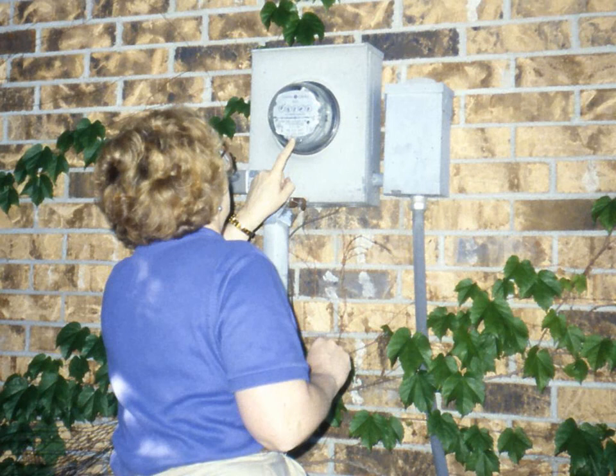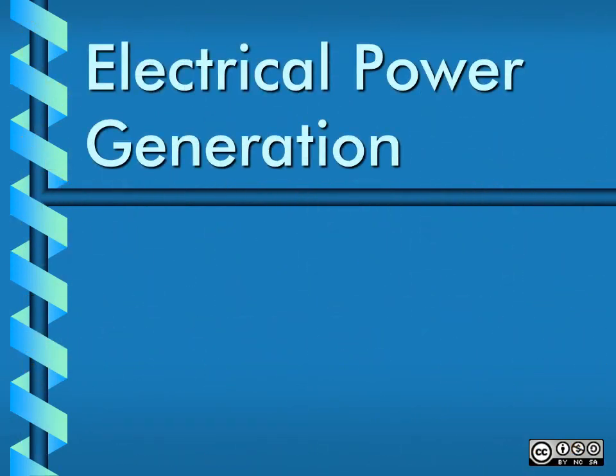And at last, we reach a home or business, where the amount of electrical energy being used is measured by a meter. That concludes our special report on electrical power generation. Now you know what's on the other end of a power line.